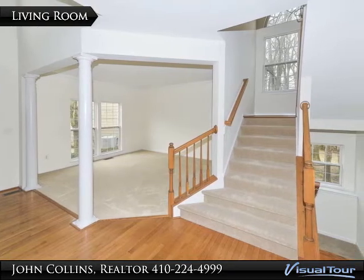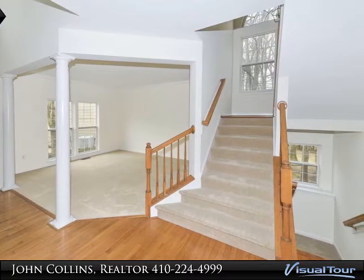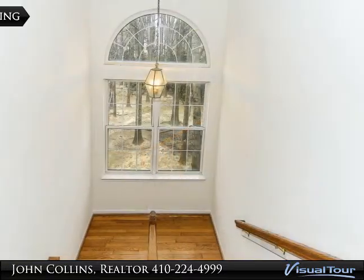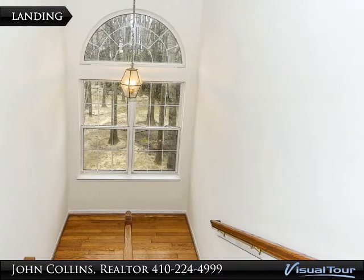Crown molding adorns the formal living room, which is open, making it a very usable space in the home. The palladium window and the staircase landing frames the outdoors like a living picture.